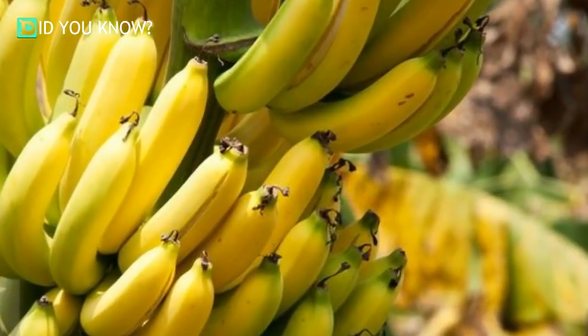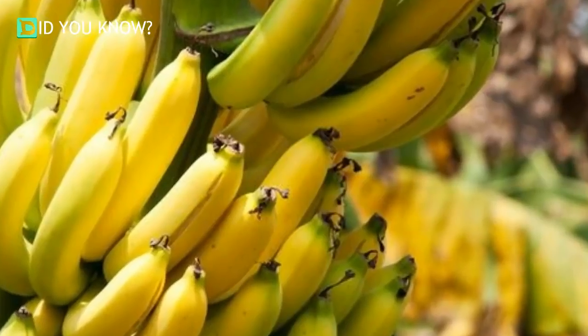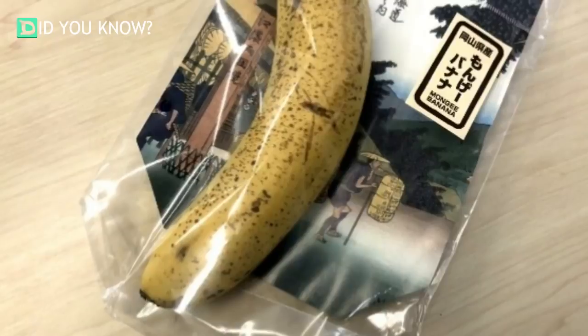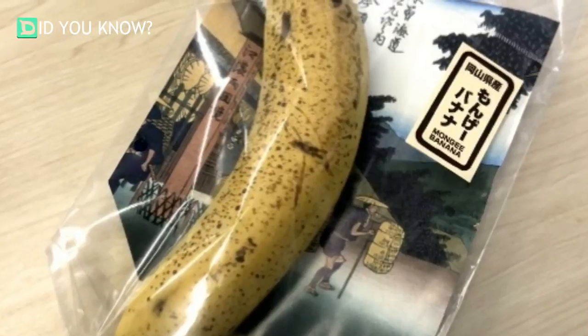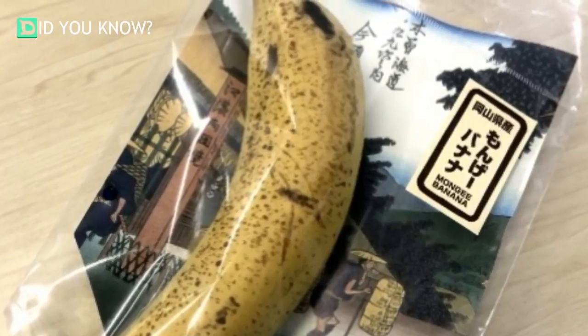D&T Farm claims that the skin of their banana is an excellent ingredient that can contain vitamin B6 and magnesium, related to the synthesis of serotonin, as well as a substance called tryptophan, a raw material of serotonin. Research results showing that ripe fruit peels have an inhibitory effect on prostatic hypertrophy have been published, a D&T Farm spokesperson said.